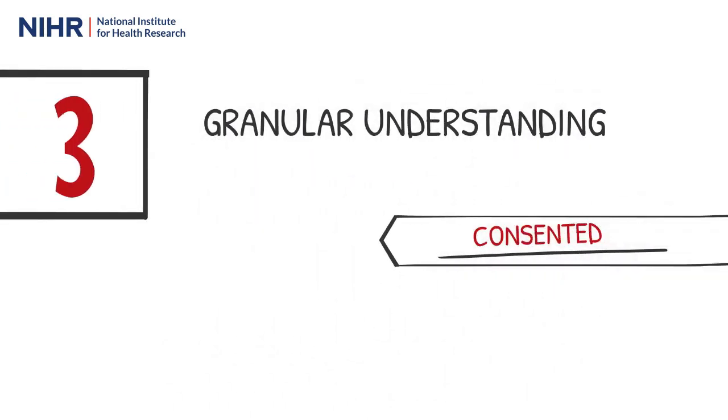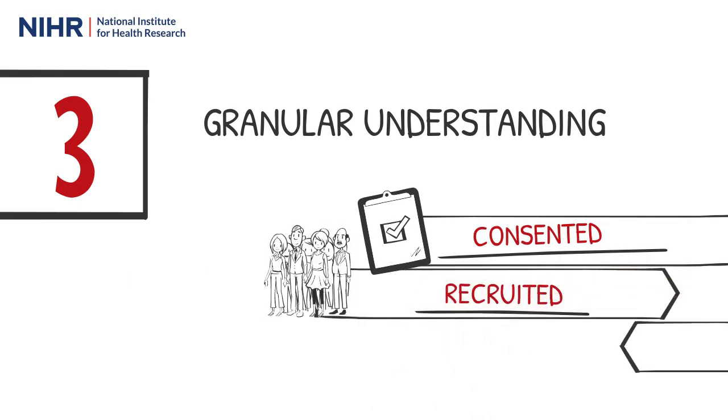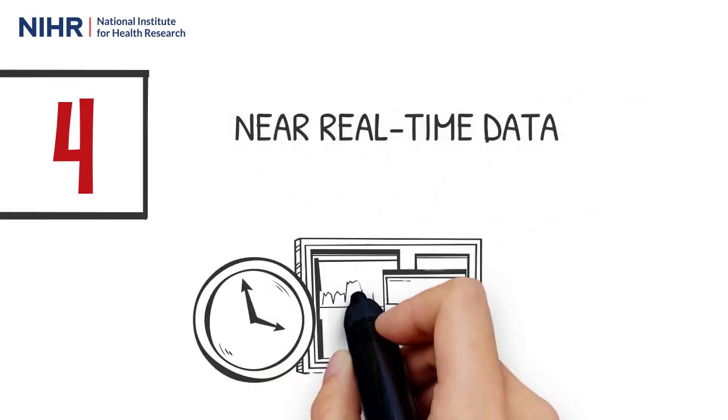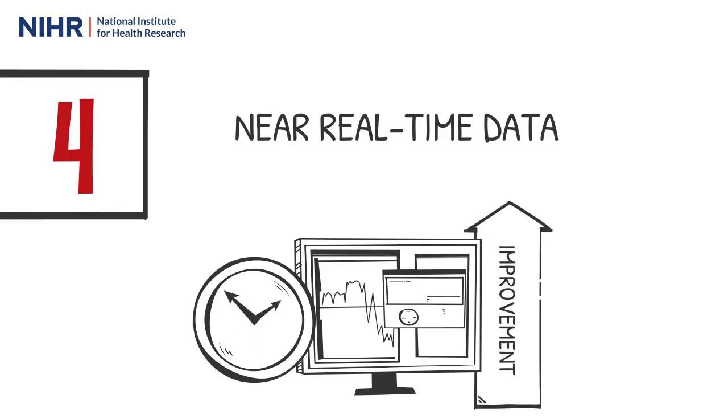Additional recruitment data points will be captured, providing a more granular understanding of research delivery. The move towards near real-time data will enable proactive performance monitoring and targeted study support, ensuring we can improve the delivery of research to the UK public.